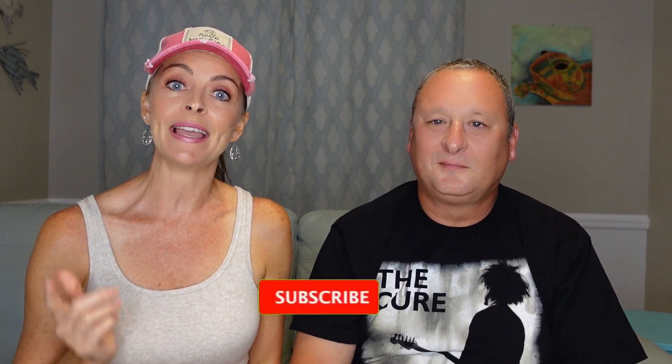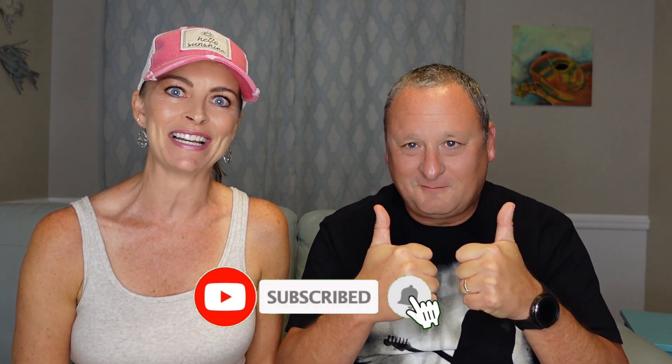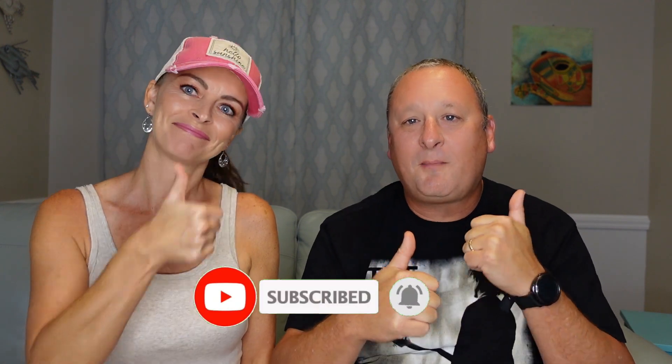Welcome back everybody. Before we get started we just want to remind everybody to like and subscribe if you haven't already done so. Give us a thumbs up, let us know you like the channel — it doesn't cost you anything to hit that subscribe button. Alright, let's dive into it.